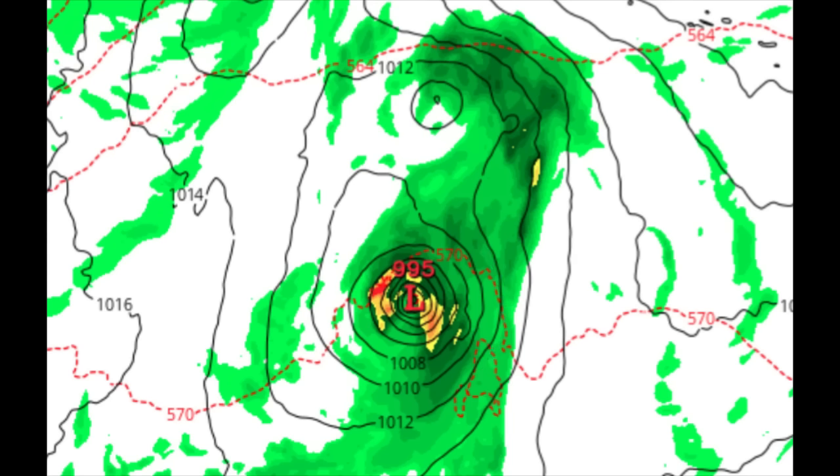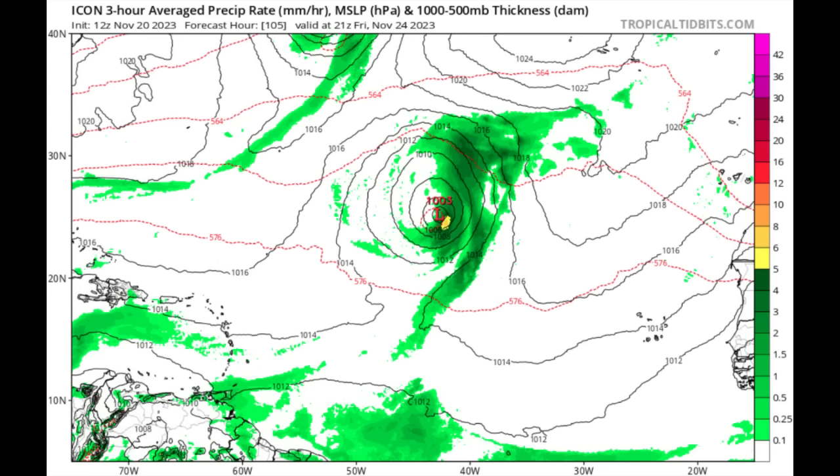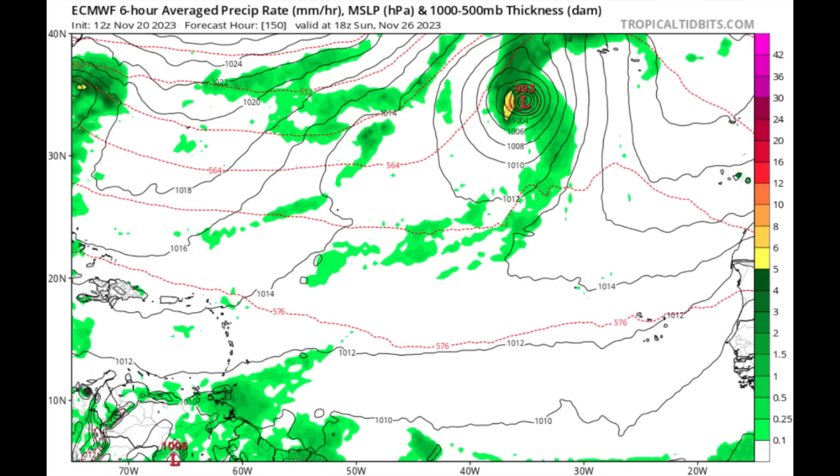The ICON model, heading out into Thursday, is also showing that low pressure loitering by itself out there. Notice how a lot of the precipitation is displaced to the eastern side, which could indicate some wind shear acting on it. As it drifts up to the northeast, ICON suggests some intensification. The Euro model is also showing intensification of the system as we head into the latter part of this week, through the weekend and into early next week. Eventually, as it continues north, it will reach cooler waters and a more hostile environment, eventually becoming extratropical and dissipating. All models are consistent about this one developing.